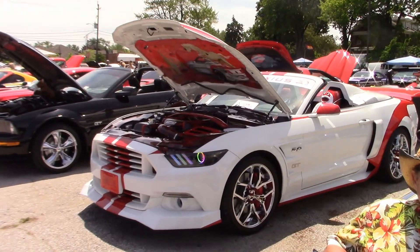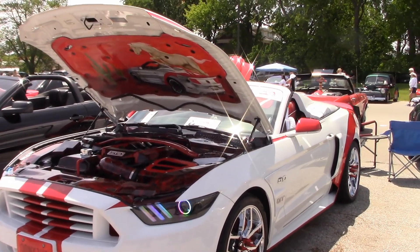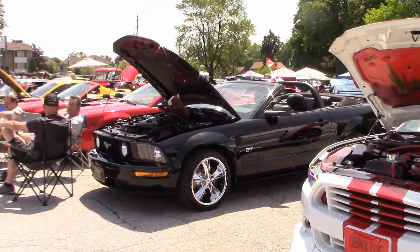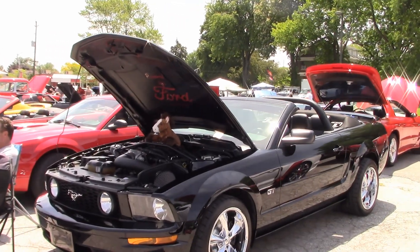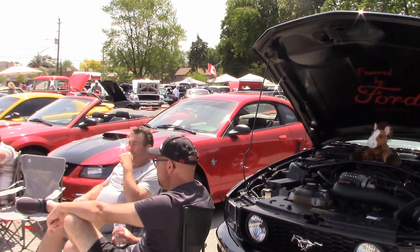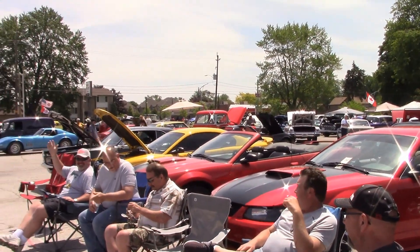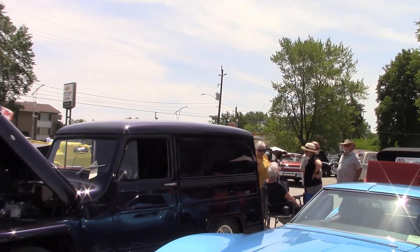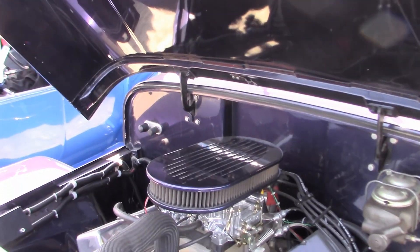This is Norm's Mustang, customized to his own tastes. There's a 69 Corvette. And here's Bob's 1985 Jeep — that's a 350 engine under the hood.